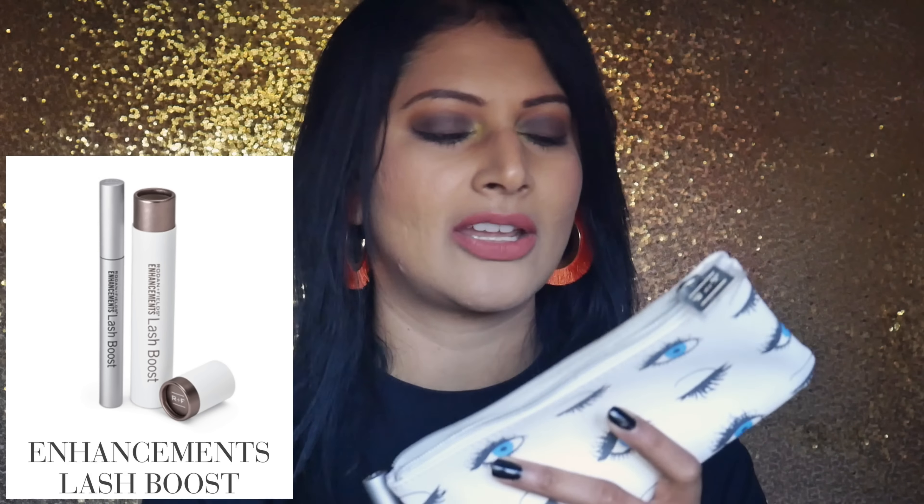This came in a tube, which I discarded, and they also sent me a pouch. Can you see how pretty and cute this pouch is? You can put your skincare essentials in it when you're traveling — it's a nice travel-size pouch. Also, what I got is their Redefine Eye Cream, which my mother absolutely loves. If you suffer from really bad dark circles, puffy eyes, or crow's feet, this is the eye cream for you.